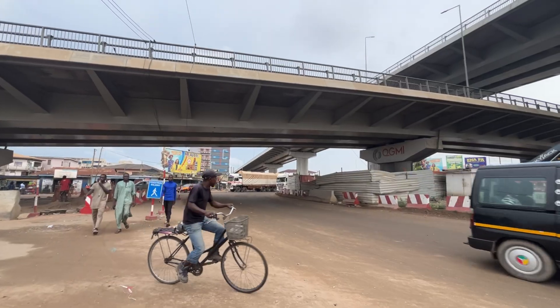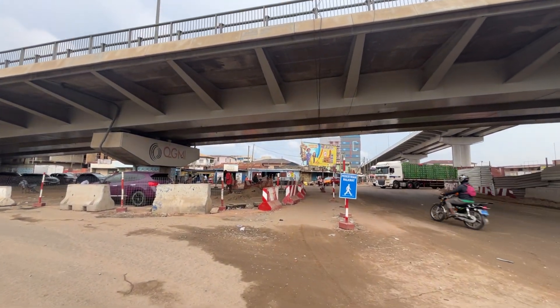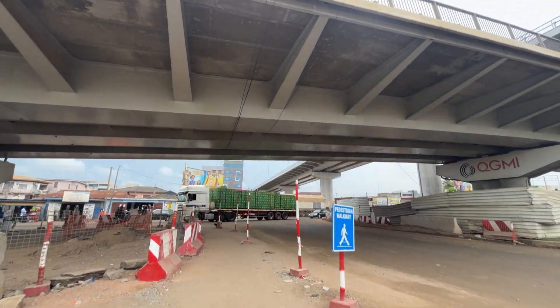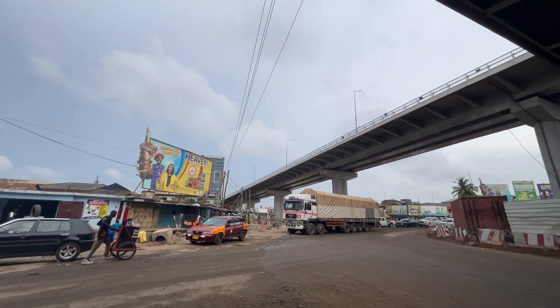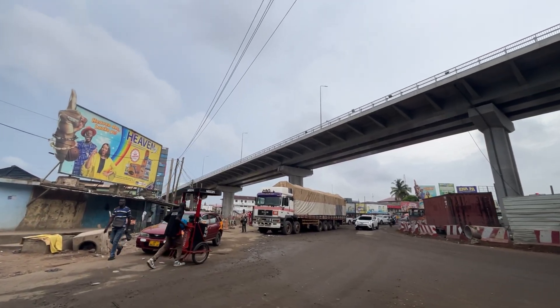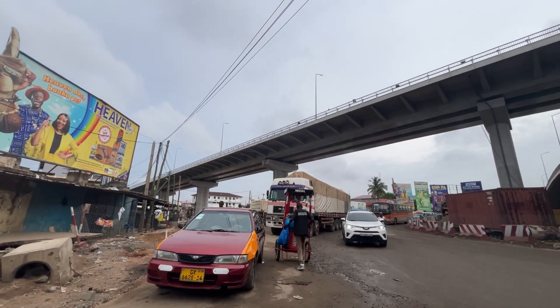A three-tier interchange like Obichibi-Lamte is more than just a road. It is designed to handle high volumes of traffic by directing vehicles on separate levels, which reduces congestion and travel time significantly. Each tier has a purpose — lower levels manage local traffic, while the higher tiers keep major routes flowing smoothly.